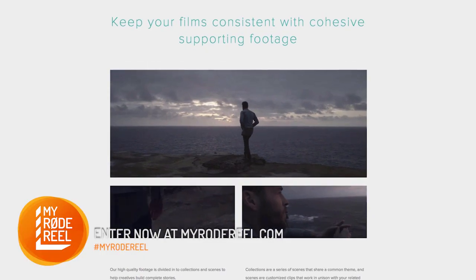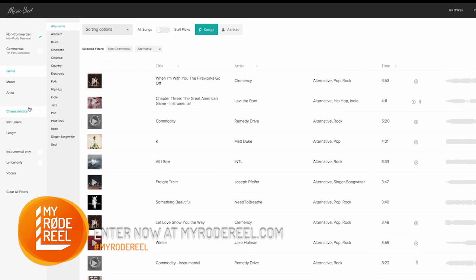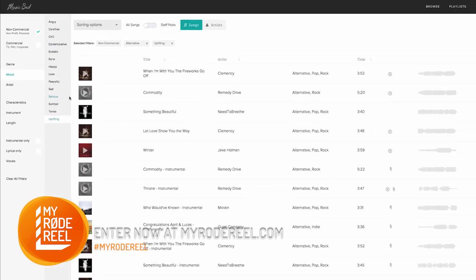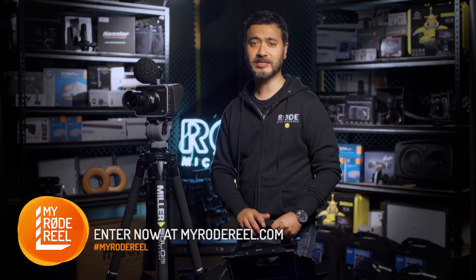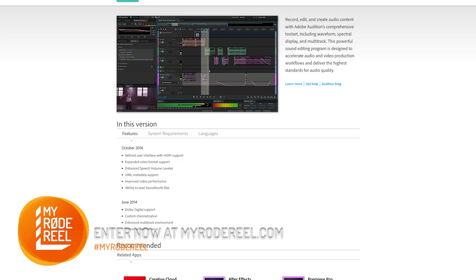If you need some stock footage and music, Film Supply are throwing in $1,000 worth of credit, along with another $1,000 worth of music licenses from our friends at MusicBit. And last but not least, Adobe has iced the cake with a one-year Creative Cloud subscription.